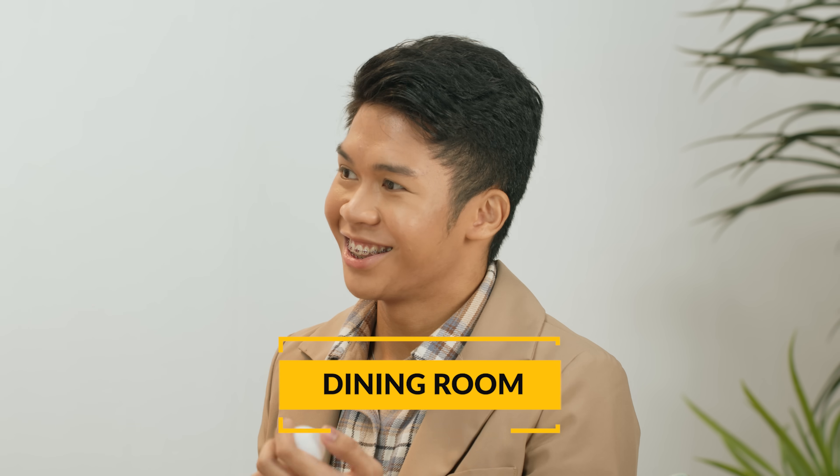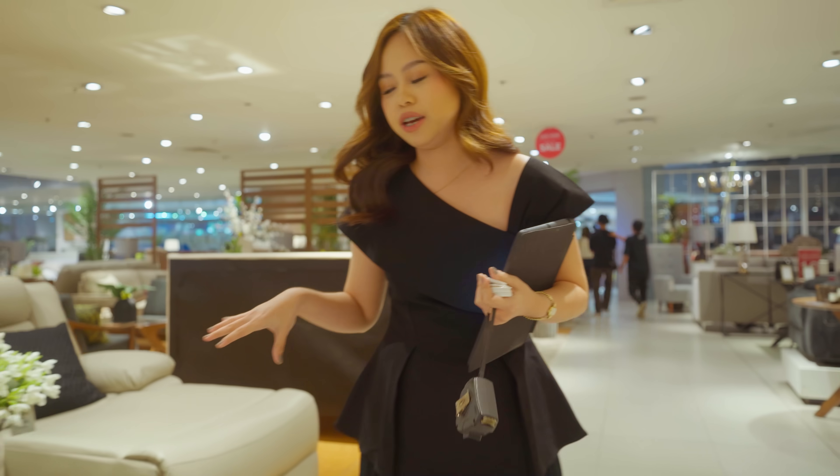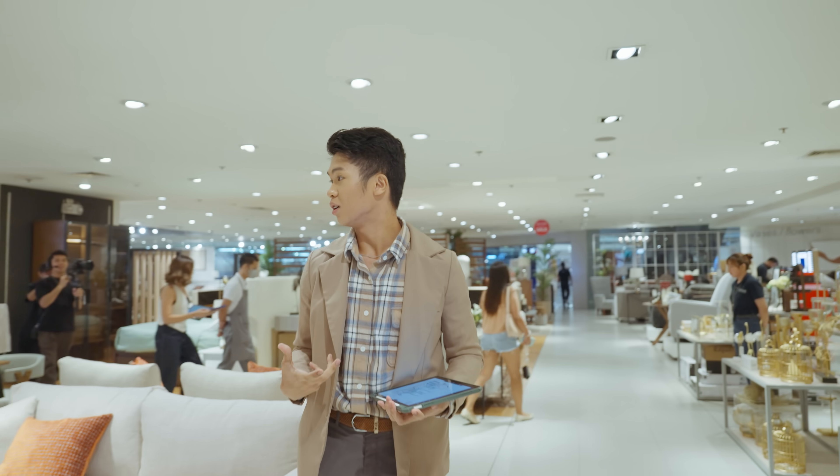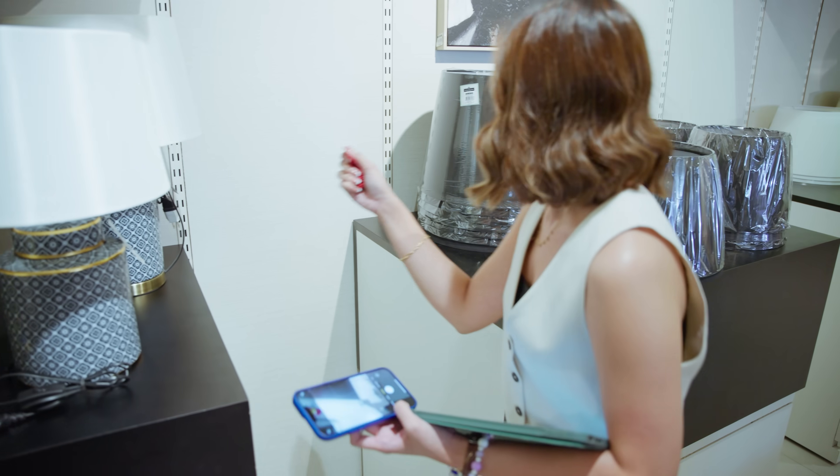Each of you will pick a ball to know what your assigned room is. For the center table, ito kasi may dark wood and then may oak wood din. I'm looking for a dining table that's round, attached to space. It's already taken, apparently, so I can't use it. Oh no, no chips!